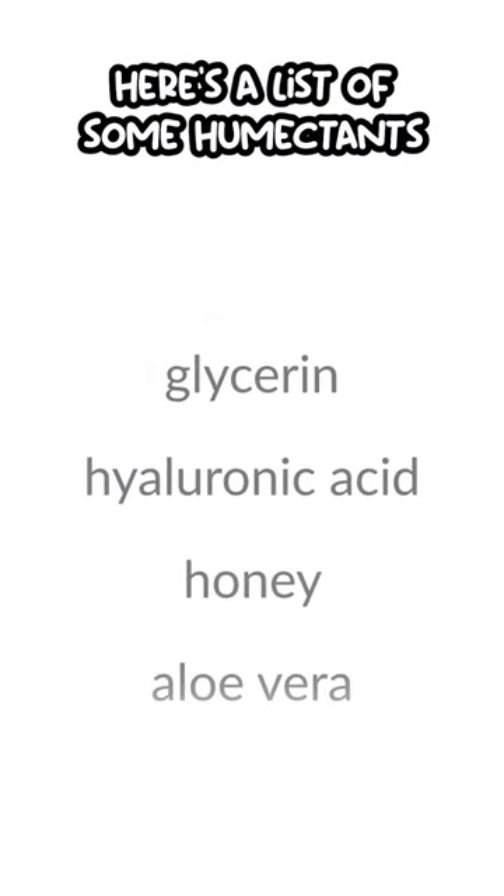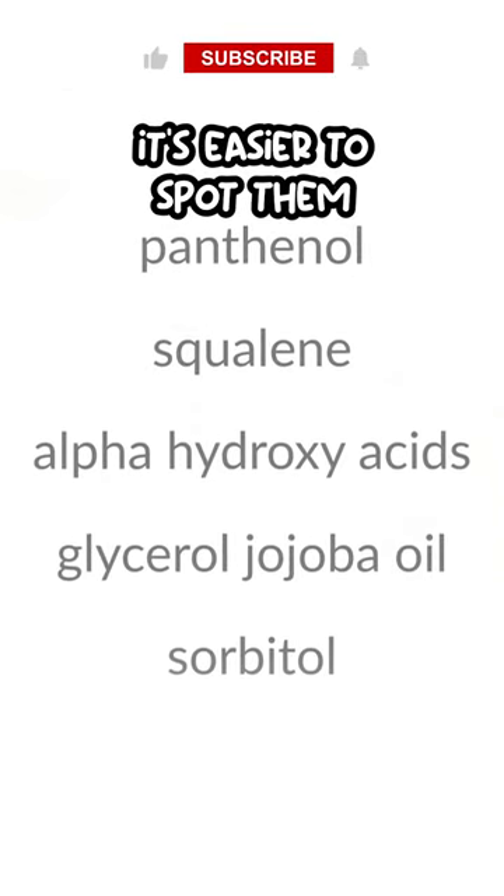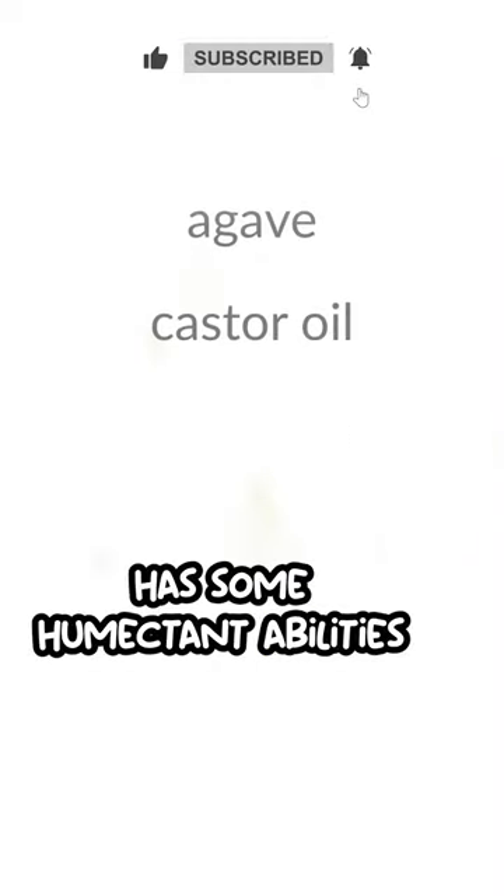Here's a list of some humectants, so the next time you're looking at an ingredient list, it's easier to spot them. Even castor oil has some humectant abilities.